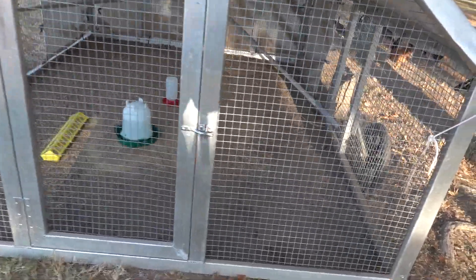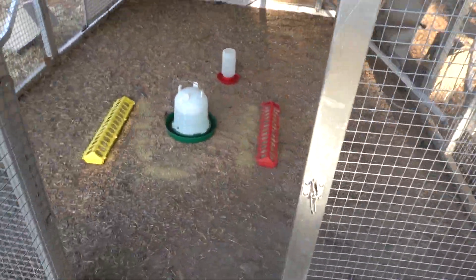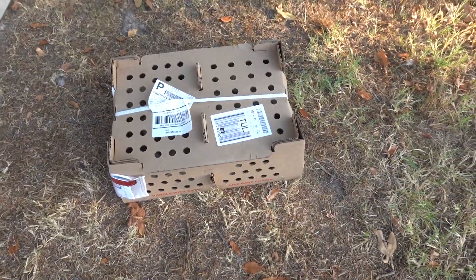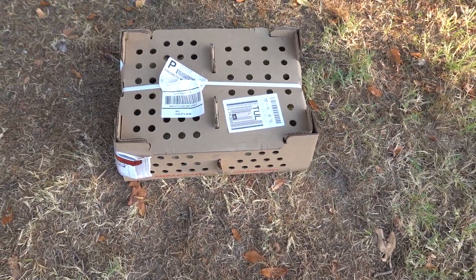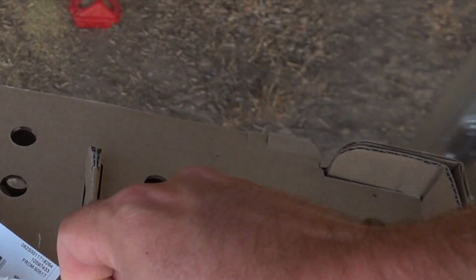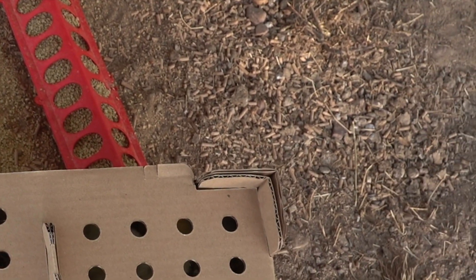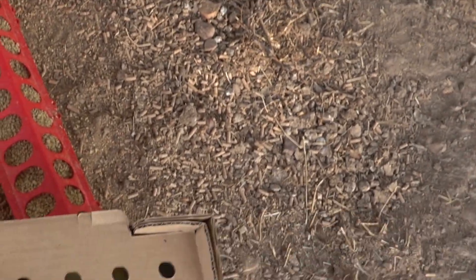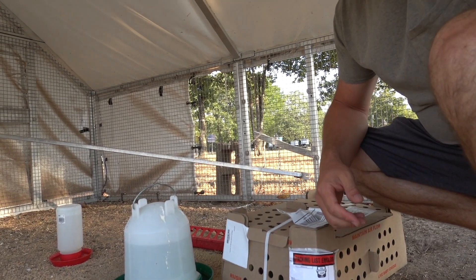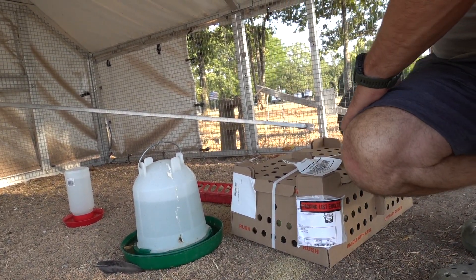We got the broiler chickens all set up here in this chicken tractor, so that's what we're going to do today. I haven't woken the kids up yet — they don't know I'm home. They stayed up late last night helping us wash all this out and get the chickens and turkeys moved. I'm just going to go ahead and stick them in here because these little birds had a long trip.